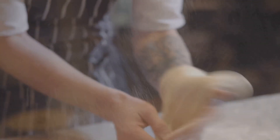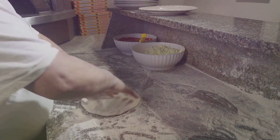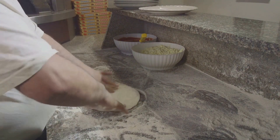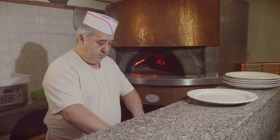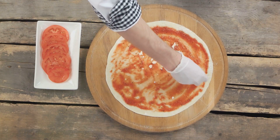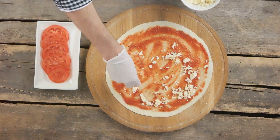Yes, you heard me right. You can create a mouth-watering pizza packed with nutrients and bursting with flavor, right in your own kitchen. Forget those greasy takeaway options loaded with hidden nasties. When you make pizza at home, you control the ingredients, making it as healthy as you like.